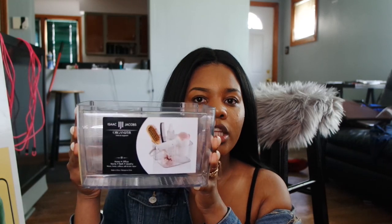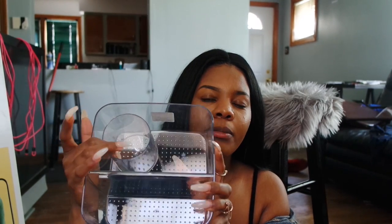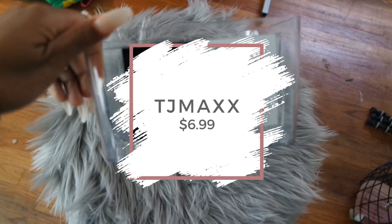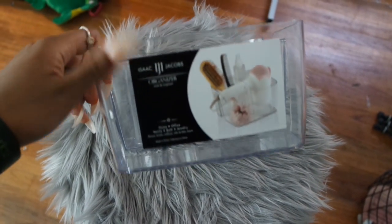The next item is also from TJ Maxx. It's a little organizer that you can use to put your hair utensils in. It has a hole where you can put your blow dryer nozzle and two compartments where I'll probably put hairspray, combs, brushes, and stuff. It's a clear, kind of plastic acrylic type. I may put this on my bathroom sink or it may go in my beauty room.